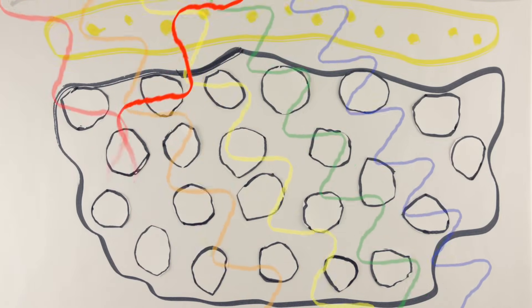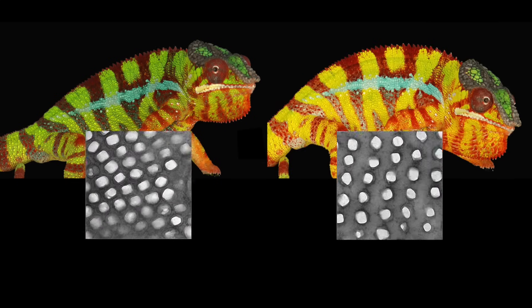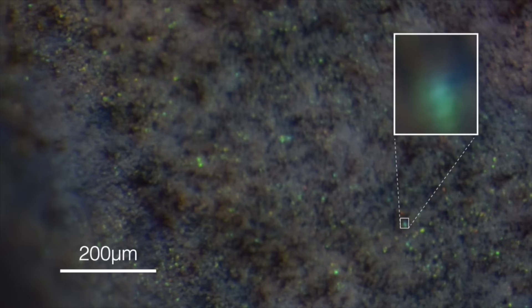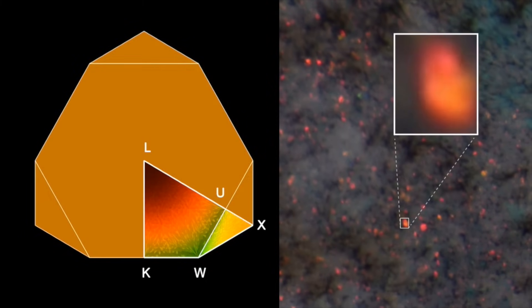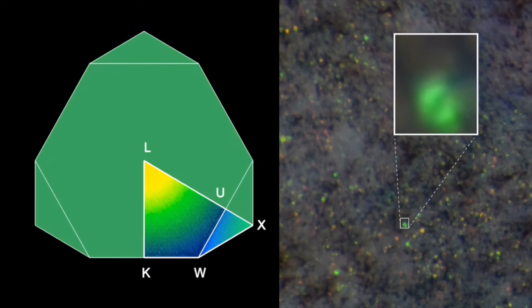Scientists compared skin samples from calm green chameleons and excited yellow chameleons, and found that indeed, in the excited chameleon, the crystal spacing was much further apart. Here you can see a single cell enlarged, and the color it reflects changing from blue to green, to yellow, orange, and red. A computer simulation of the light reflected off crystals while their spacing is decreasing also provides excellent agreement with these observations.